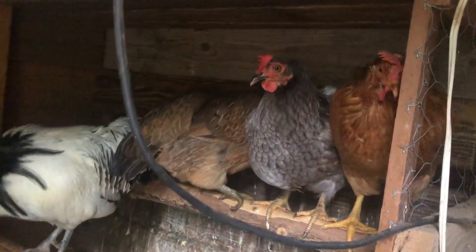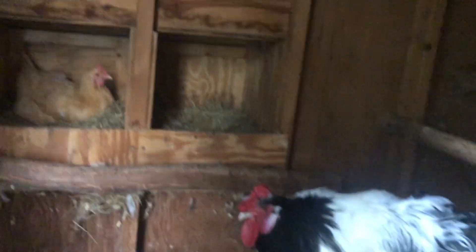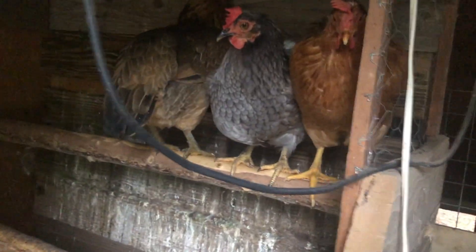The chickens that I have now have been the longest survivors and I just love them. I love my rooster. He is just like a big baby with huge spurs that need clipped.